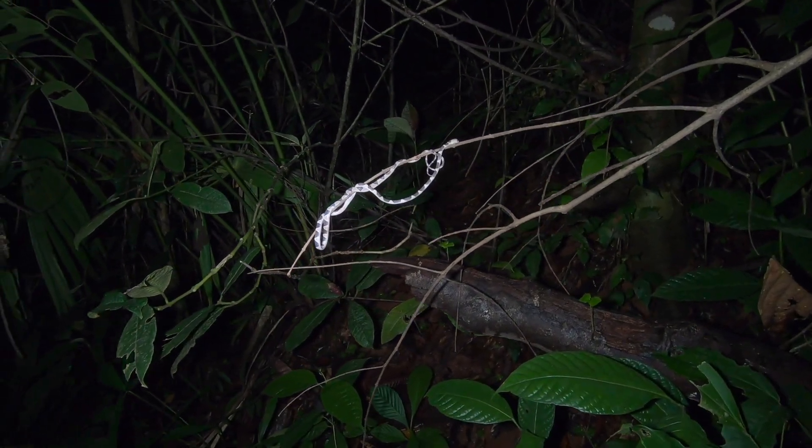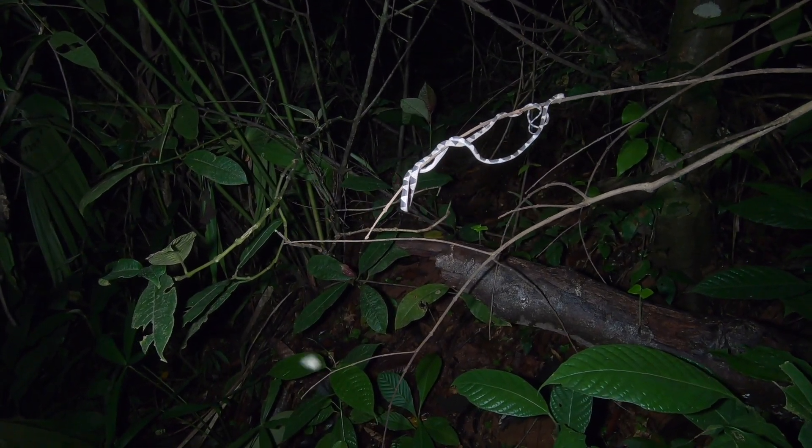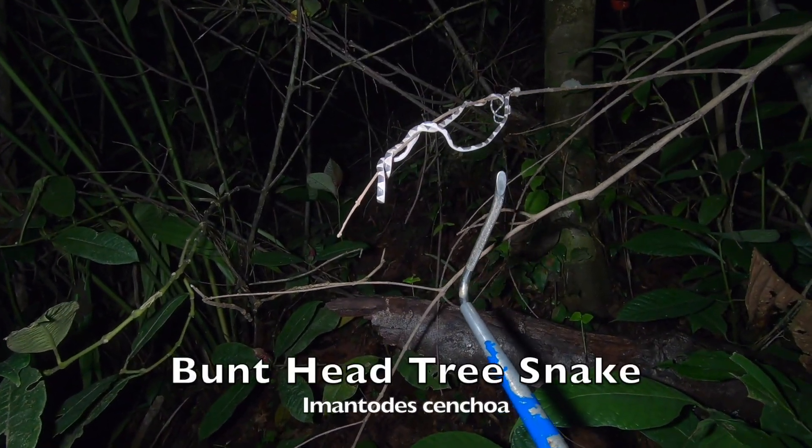Some nights it's tercio palos, some nights it's cat-eyed snakes, some nights it's blunt head tree snakes. We are within three minutes of the last young blunt head tree snake and we've got another one. Look at that — right there. It looks like a piece of moss or lichen, but I assure you it's a blunt head tree snake. This is about the smallest one I've ever seen.